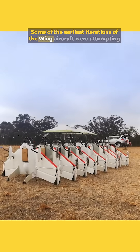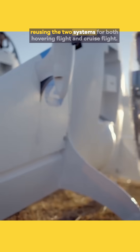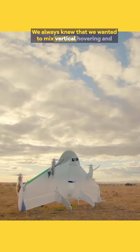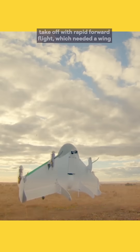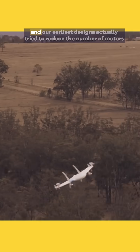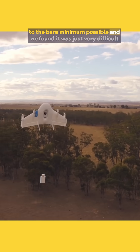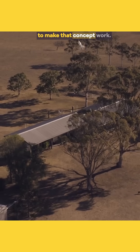Some of the earliest iterations of the wing aircraft were actually attempting to minimize the number of propellers by reusing the two systems for both hovering flight and cruise flight. We always knew that we wanted to mix vertical hovering and takeoff with rapid forward flight, which needed a wing. Our earliest designs tried to reduce the number of motors to the bare minimum possible, and we found it was just very difficult to make that concept work.